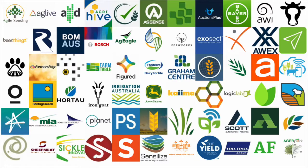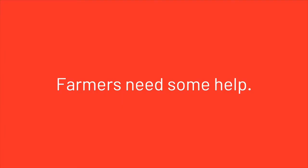If each of these apps operates on its own, in its own silo with its own interface quirks and ways of working, we've created a huge barrier to adoption. Farmers need some help.